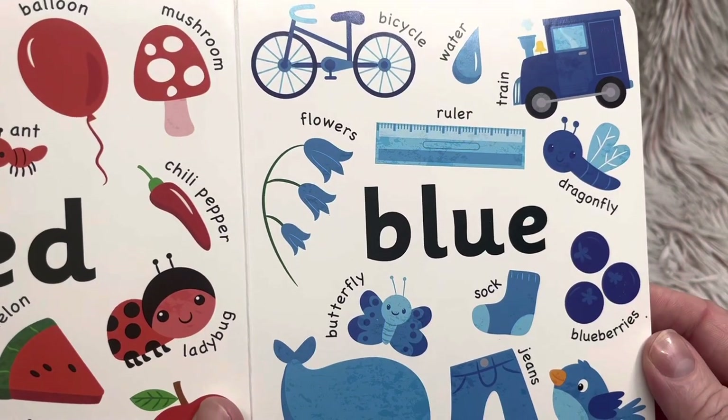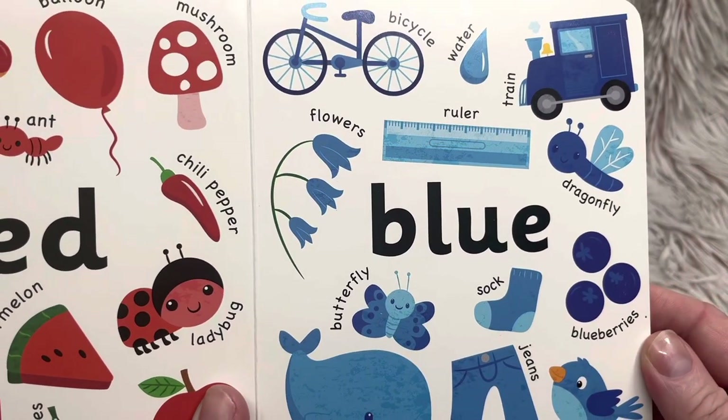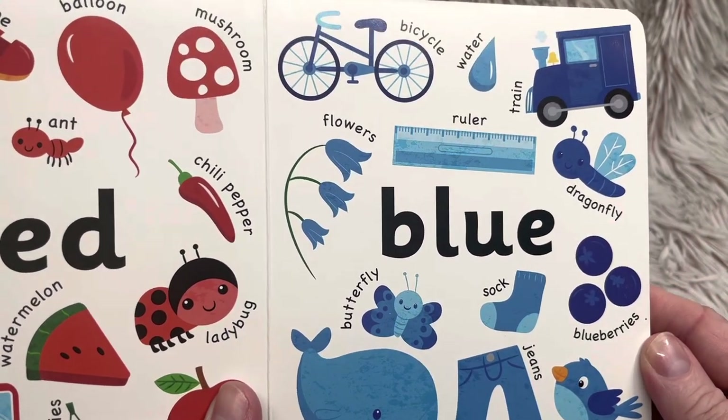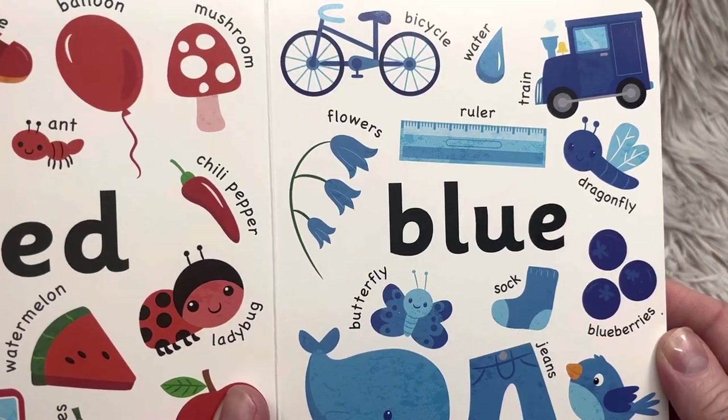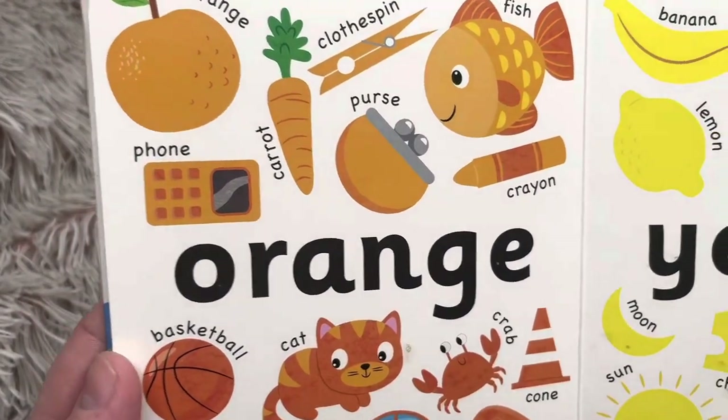Do you have a favorite on that blue page? Of the things that are blue, which one is your favorite? Pick your favorite. Okay, let's go on to the next page.